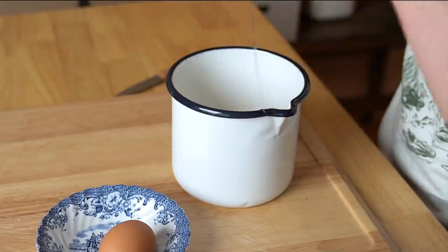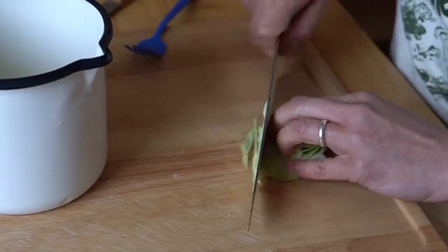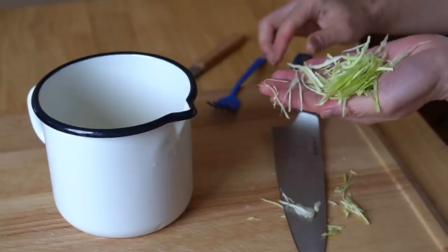Let's go ahead and make the egg portion of the Rolex. In a cup, I'm going to crack in two eggs. To that I'm going to add a little bit of green cabbage — probably about two tablespoons.